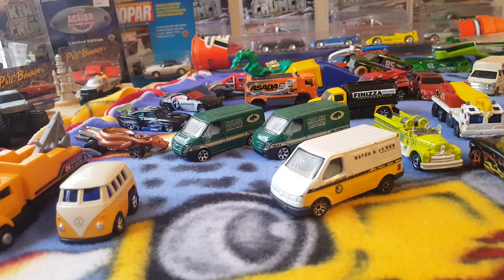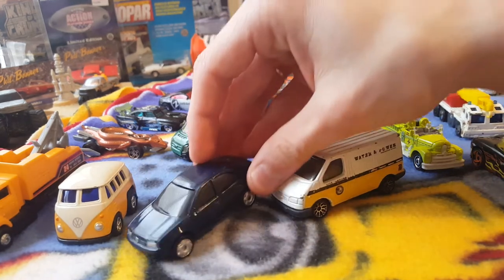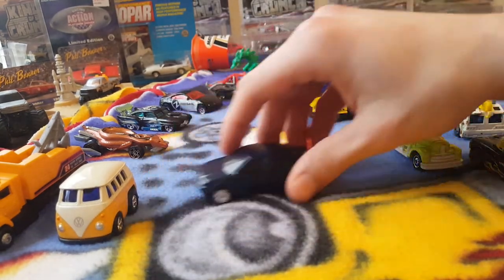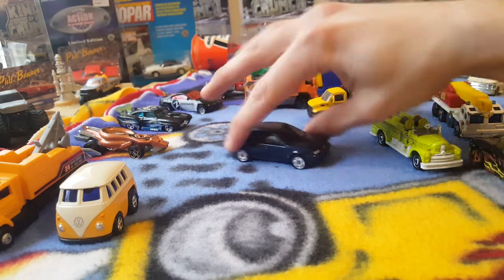I have a Mysto car — a Volkswagen Jetta. Pretty plain looking little car but it's cool though. Nice for a little diorama scene.